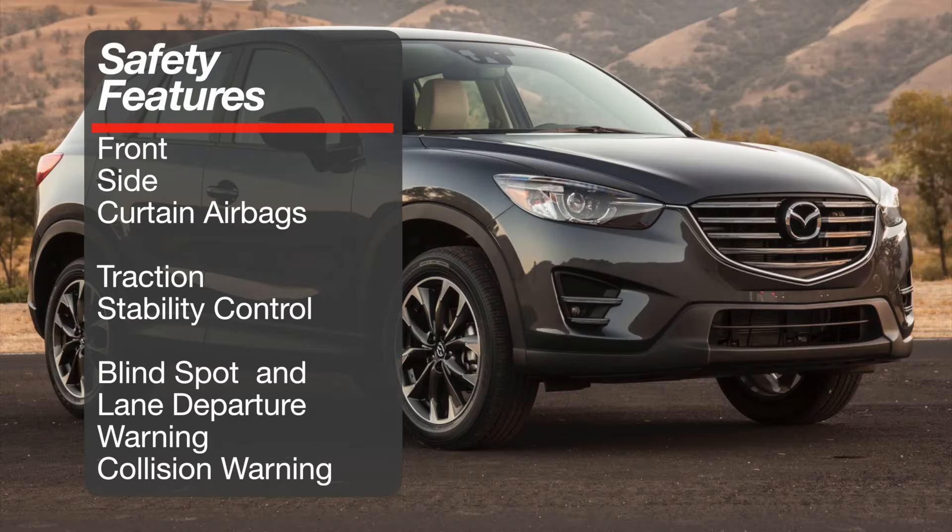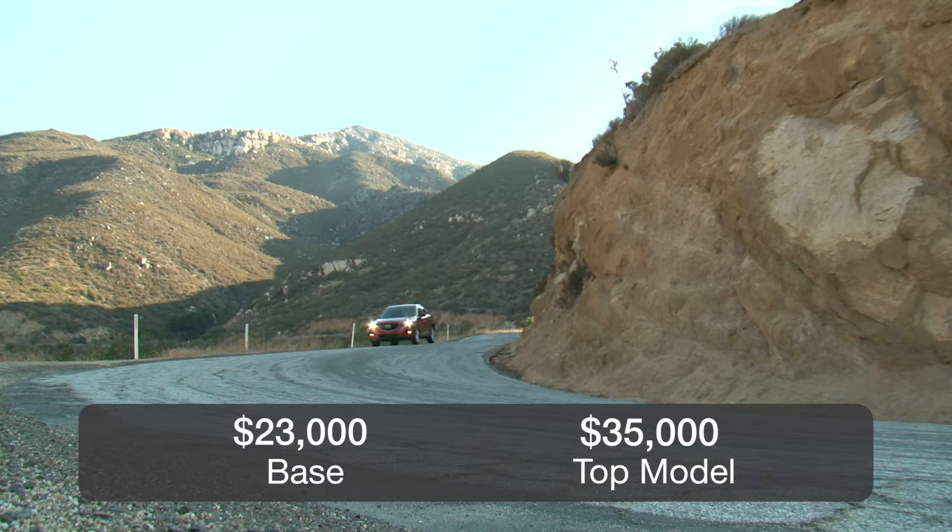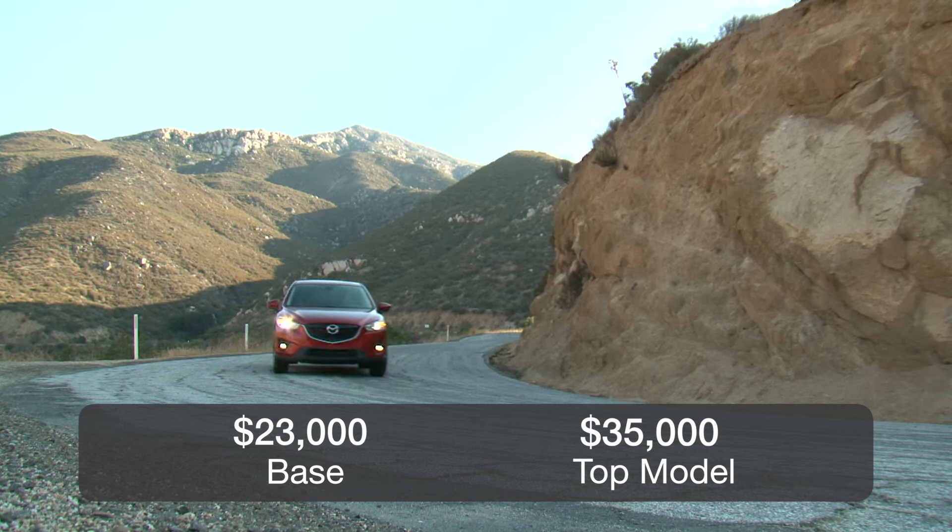The CX-5 comes with standard front, side, and curtain airbags, and standard traction and stability control. Blind spot warning, lane departure warning, forward collision, and auto braking are kept to the top models. The CX-5 starts at roughly $23,000 and runs all the way to about $35,000.